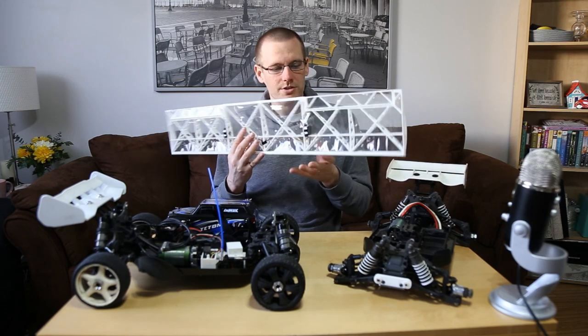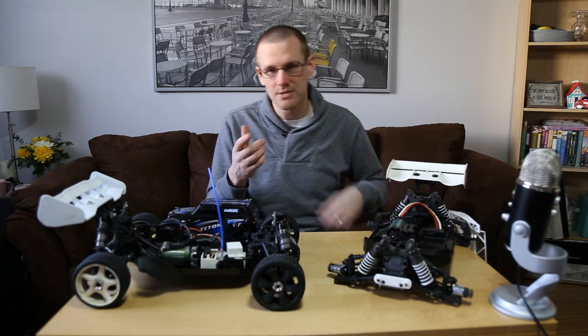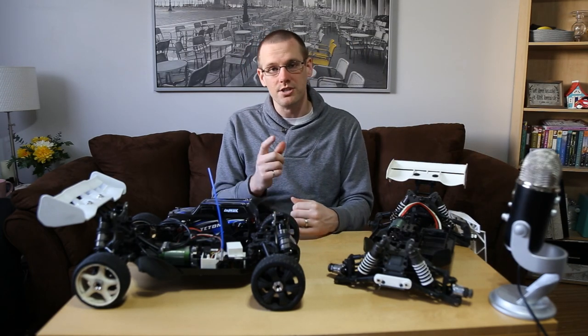If you're looking for more videos on radio controlled vehicles or calculators, please subscribe to the channel and I'll see you in the next video.